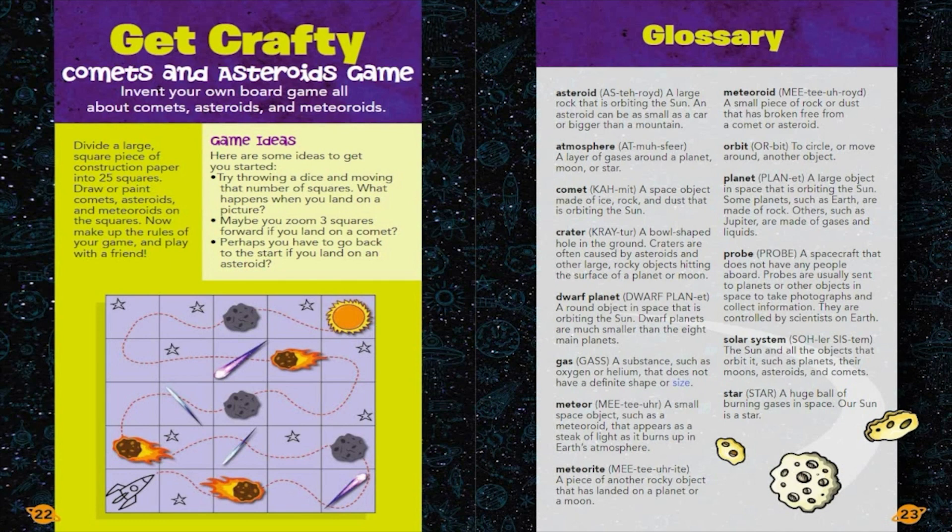Planet: A large object in space that is orbiting the Sun. Some planets, such as Earth, are made of rock. Others, such as Jupiter, are made of gases and liquids. Probe: A spacecraft that does not have any people aboard. Probes are usually sent to planets or other objects in space to take photographs and collect information. They are controlled by scientists on Earth. Solar System: The Sun and all the objects that orbit it, such as planets, their moons, asteroids, and comets. Star: A huge ball of burning gases in space. Our Sun is a star.